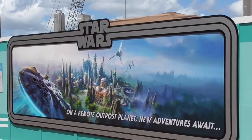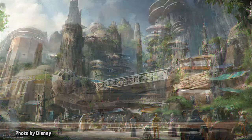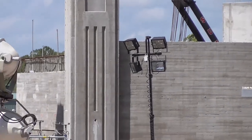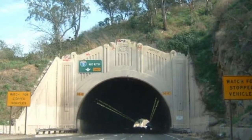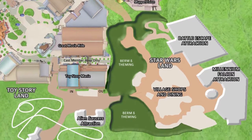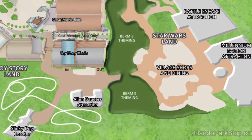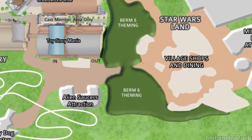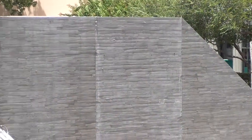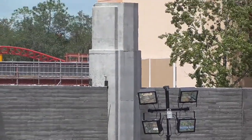Essentially, this new land will just be a big queue for all the guests waiting to get into Star Wars Galaxy's Edge when it opens in 2019. We don't know exactly what the entrance to Star Wars will look like — my guess is maybe a Southern California tunnel. There will be another entrance to Star Wars located next to Toy Story Land, but much like Animal Kingdom has done with Pandora, the second entrance will probably just be used as an exit for the first few months or years. That leaves Grand Avenue as the location for the hundreds and thousands of guests pouring into Star Wars.